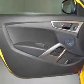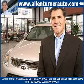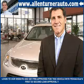Enjoy the drive and have peace of mind in this 2013 Hyundai Veloster. See us at Alan Turner Hyundai today. Please come and visit our dealership soon and see how our friendly salespeople and service staff can move the bar in the automotive industry.